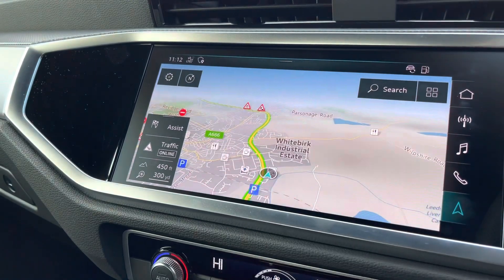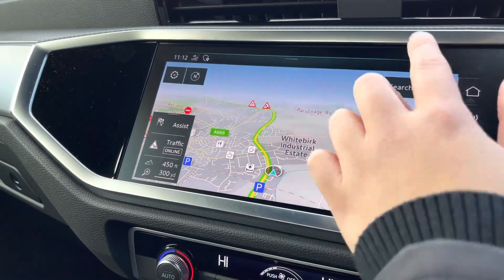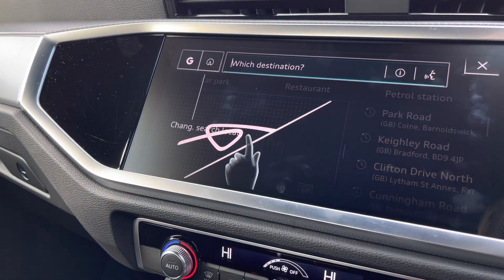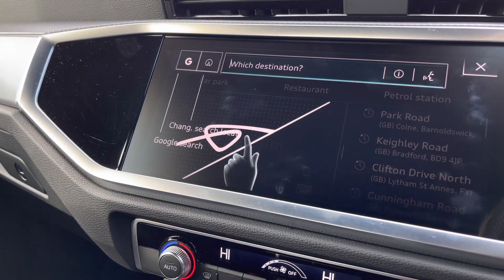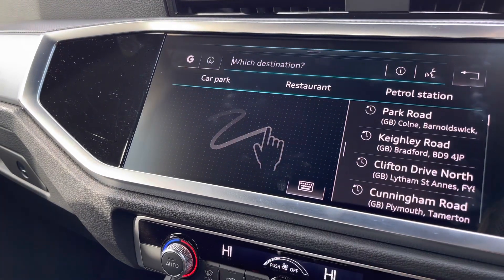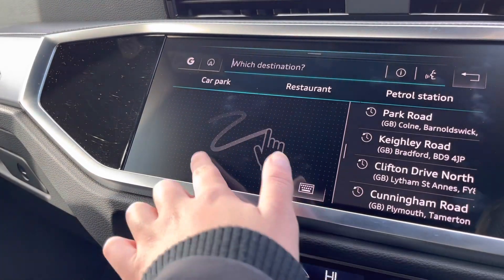And also the high-definition sat nav, so it'll get you from A to B with route guidance and live traffic updates. It brings up all the instructions on how to search properly and also offers Google search if you are struggling and need any more help.